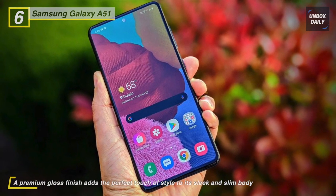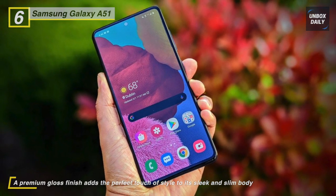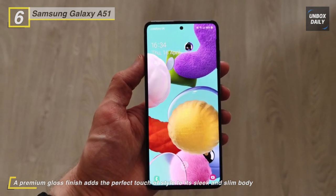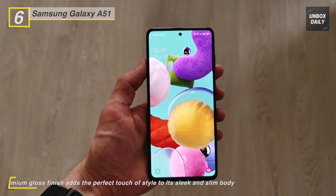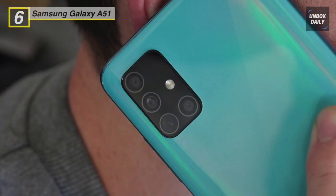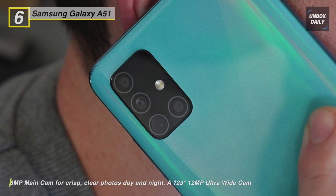You get 128 GB of built-in storage, which can be expanded via a micro SD card up to 1 terabyte in size. With its 4000 mAh battery, you can stream videos, play games, and browse the web. The phone is also equipped with a quad camera system to shoot with more perspective.